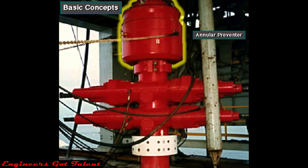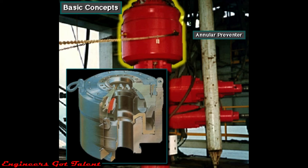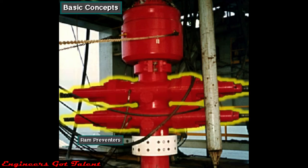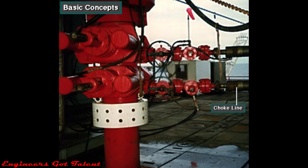Rigs usually have two kinds of preventers. On top is an annular preventer, called such because it surrounds the top of the wellbore in the shape of a ring or annulus. Below the annular preventer are ram preventers. The shutoff valves in ram preventers close by forcing or ramming themselves together. The choke line is a line through which well fluids flow to the choke manifold when the preventers are closed. Even though the preventers shut in the well, the crew must have a way to circulate the kick out of the well.